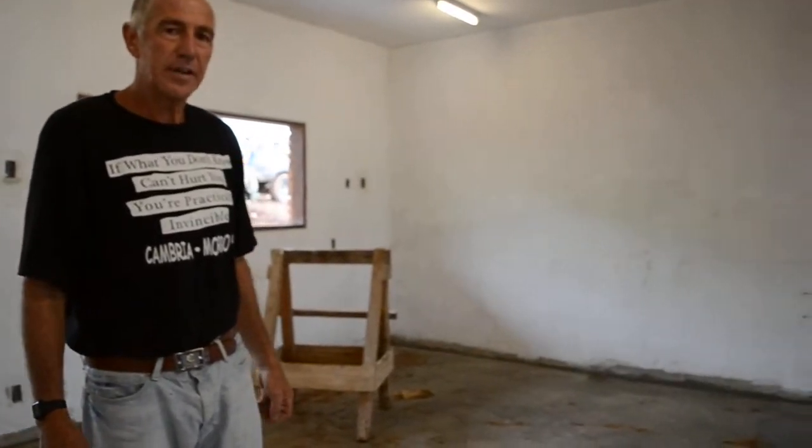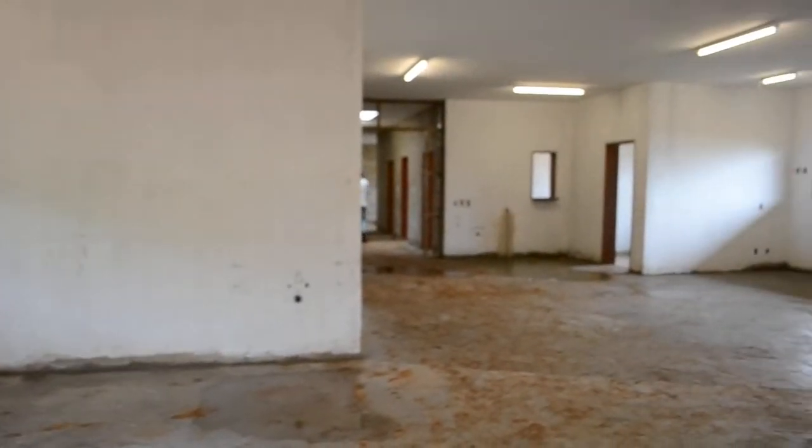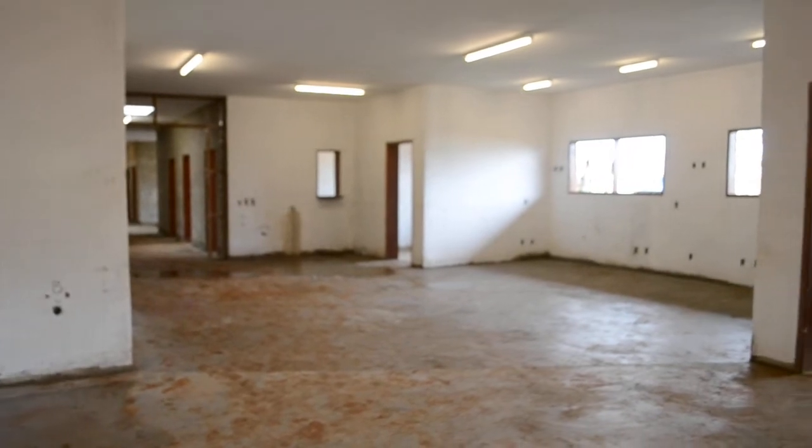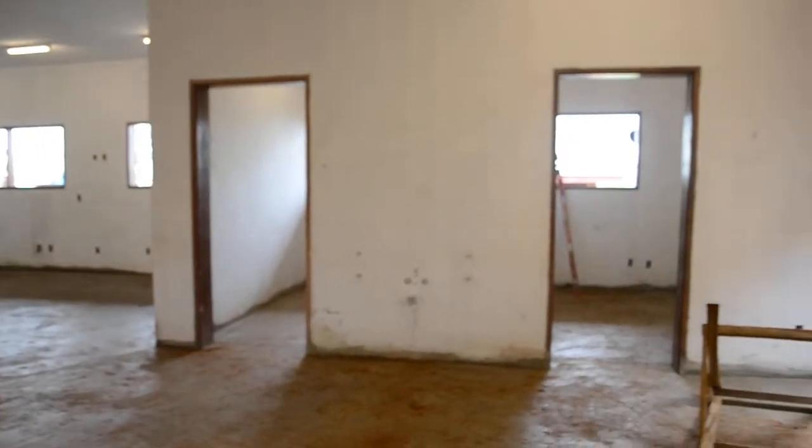This room that you are looking at right now is the IC unit that is used in the hospital. It took me two full days to pour it. These days were 13 hours and 10 hours consecutively. A lot of work, a lot of sweat went into it.